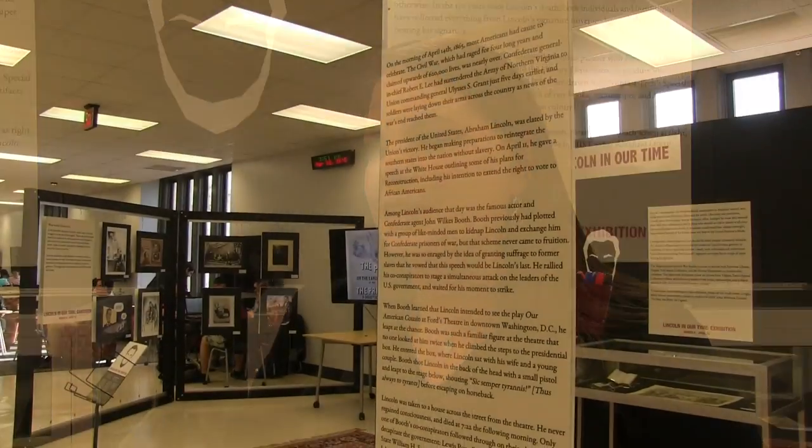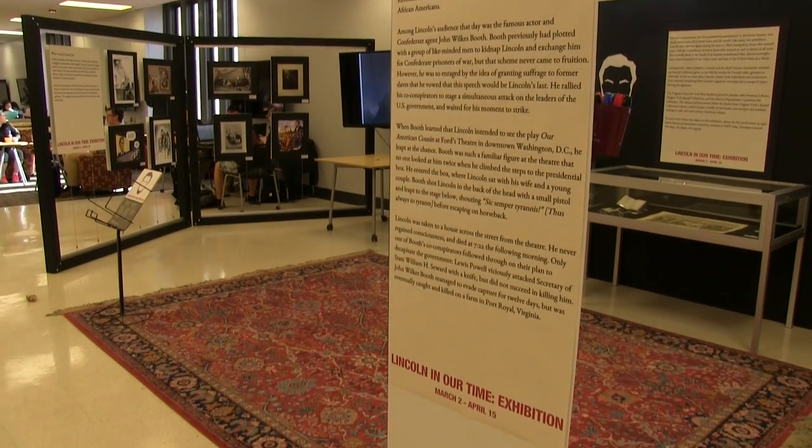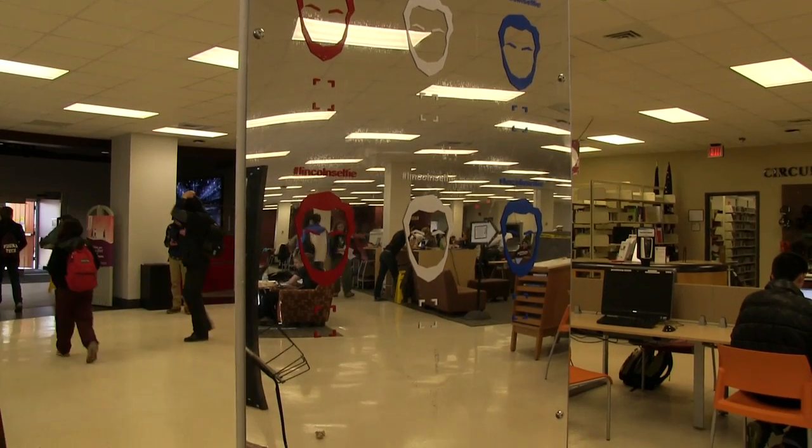I take students through first Lincoln's life from his childhood through his upbringing, his political aspirations, and his presidency. Then, before spring break, we kill him off, and after spring break we talk about Lincoln's legacy in American life.